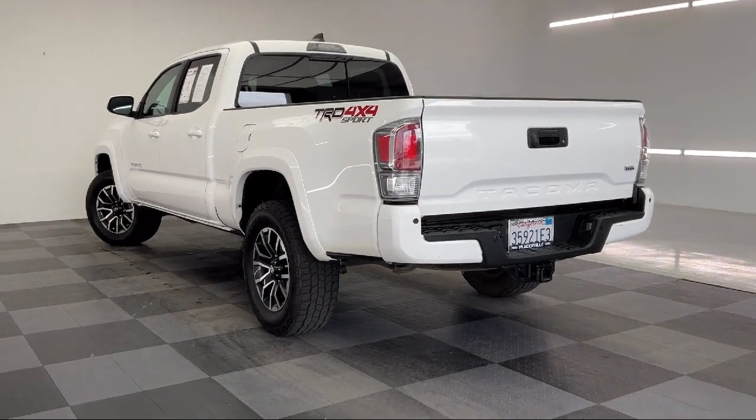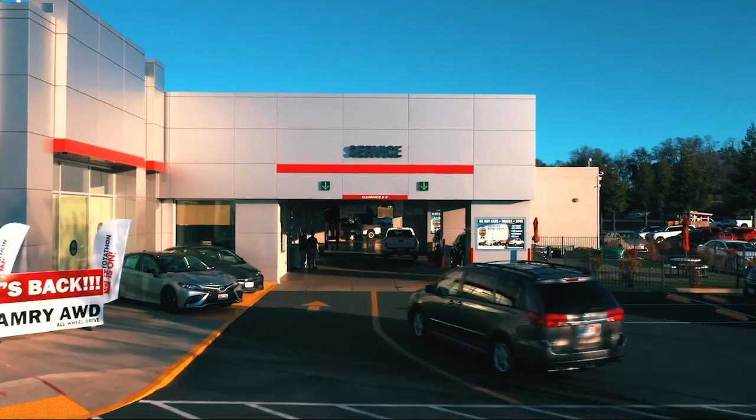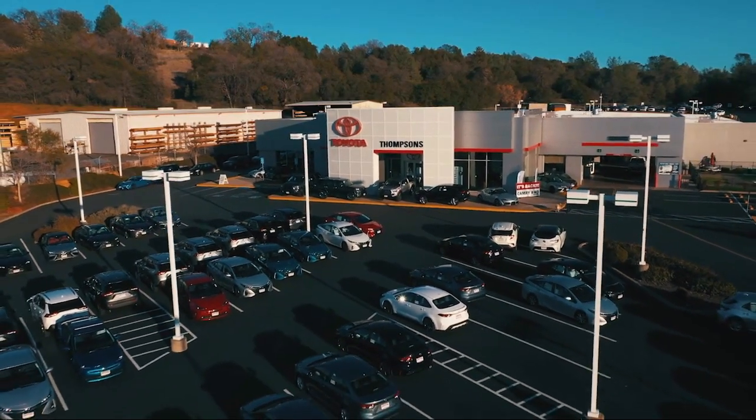Our friendly and knowledgeable staff are here to make your purchase easy and fun, because that's what buying a car should really be about — fun. So give us a chance to be part of your family today, and come visit us here at Thompson's Toyota.